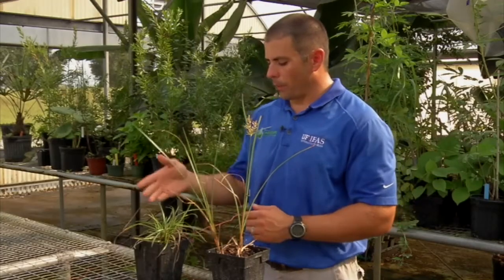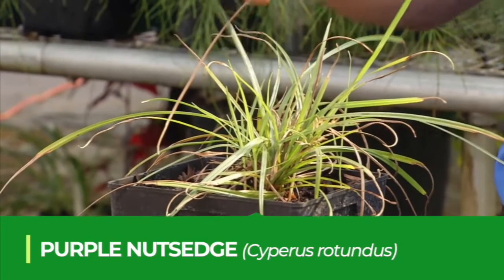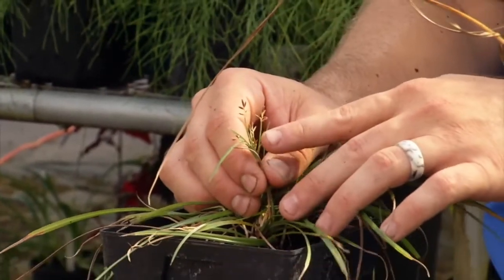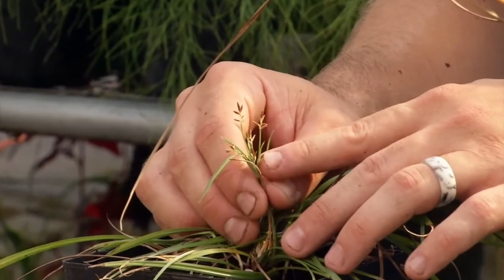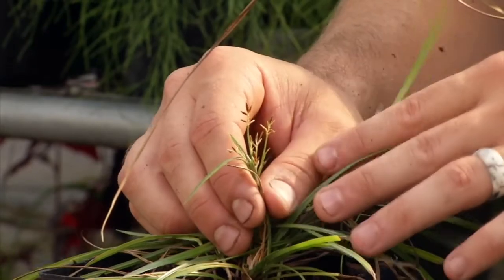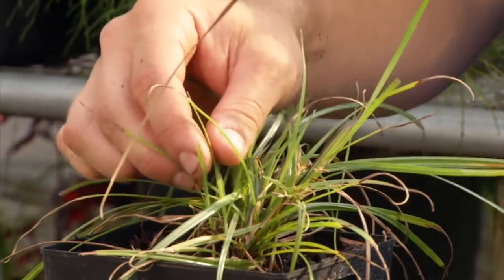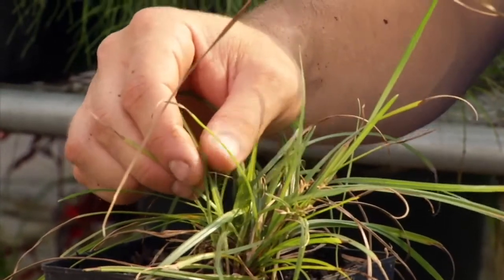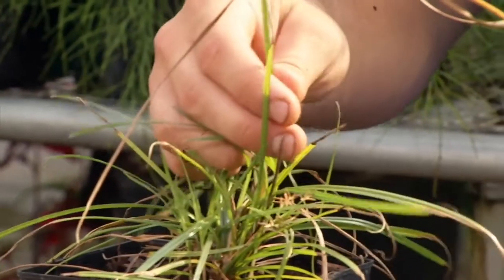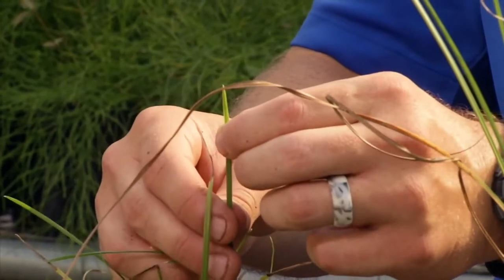Purple nutsedge is often shorter or smaller than yellow nutsedge. You can see the inflorescence on purple nutsedge, where you have these purple or brownish seed heads as opposed to the yellow ones on yellow nutsedge. Also, purple nutsedge will have a wider leaf blade, and that leaf blade will stay wide out to the tip, so the tip is not nearly as narrow as yellow nutsedge.